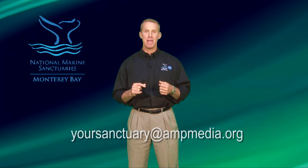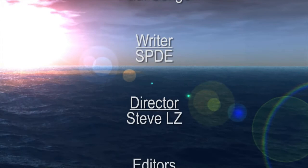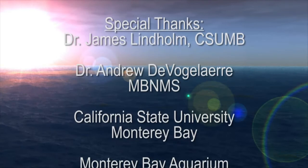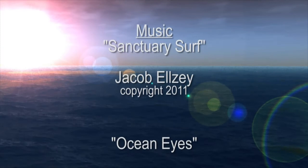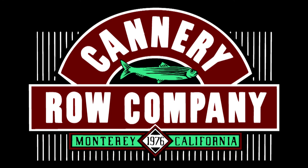Approximately nine million people live within 25 miles of the sanctuary. That's it for today's program. Since Your Sanctuary is about connecting people and communities to our National Marine Sanctuaries, we want to hear from you. Please email us at yoursanctuary@ampmedia.org. Thanks for watching. Presentation of Your Sanctuary is made possible in part by The Cannery Row Company, Gateway to the Monterey Bay.